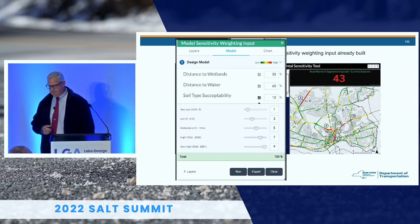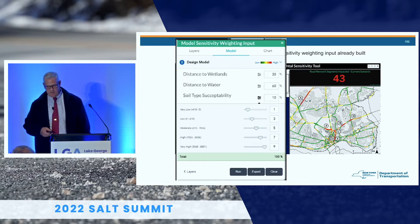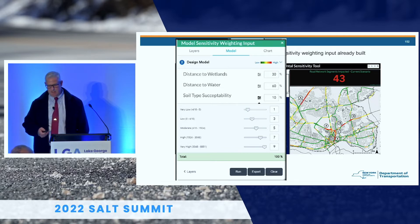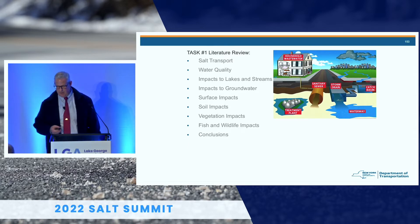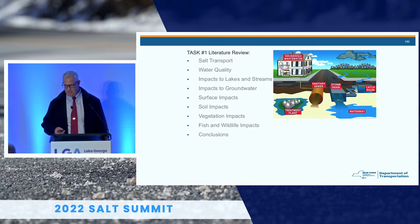SRF had already come up with a sensitivity weighting tool where you could put in distance to wetlands, distance to water, soil types, and accessibility. They hit the ground running and came back with their first task, a literature review, covering salt transport, water quality, impacts to lakes and streams, impacts to groundwater, surface impact, soils, vegetation, fish and wildlife, and conclusions.